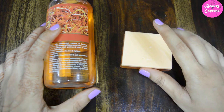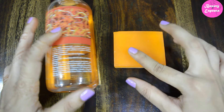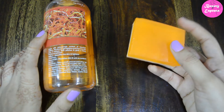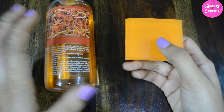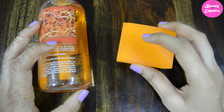Now let's move on to my experience with the shower gel and soap. First, regarding lathering power — the soap lathers much better than the shower gel. This is very common; usually shower gels do not lather as much as soaps. Both products last for almost the same amount of time.